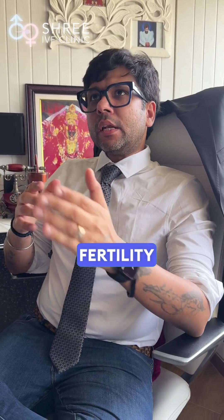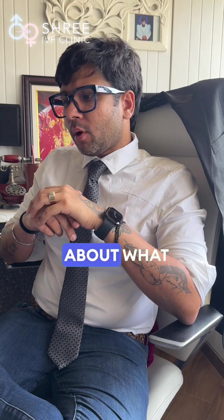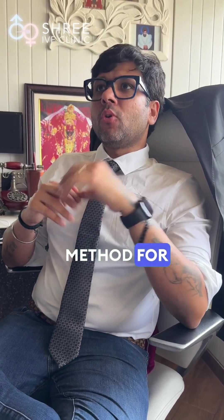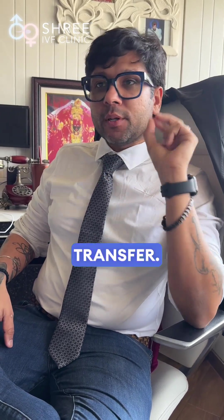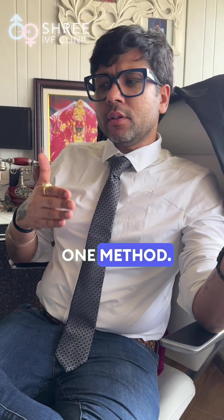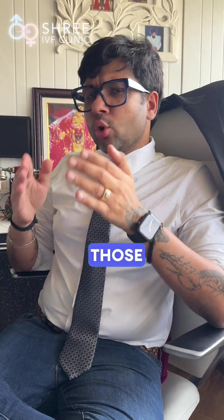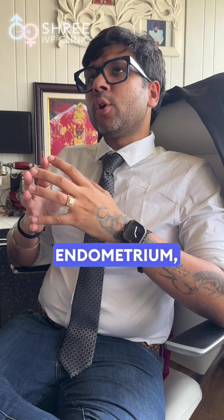Welcome to our fertility masterclass episode number two, where we are going to be talking about the ideal HRT protocol for endometrial preparation when a patient is undergoing embryo transfer. HRT is one method; natural cycle and modified natural cycles are the other two methods, which we will discuss in separate masterclasses.